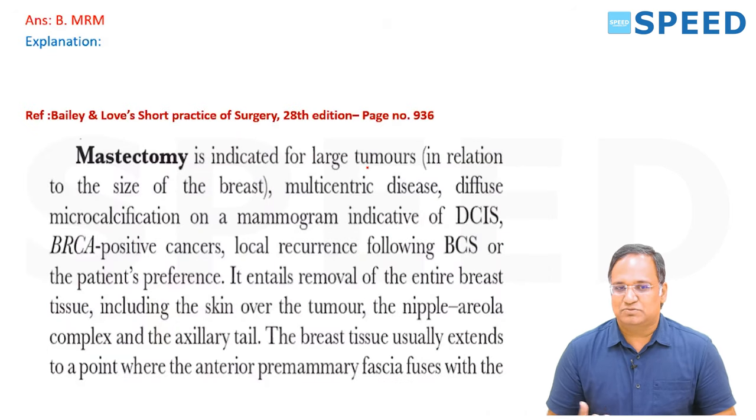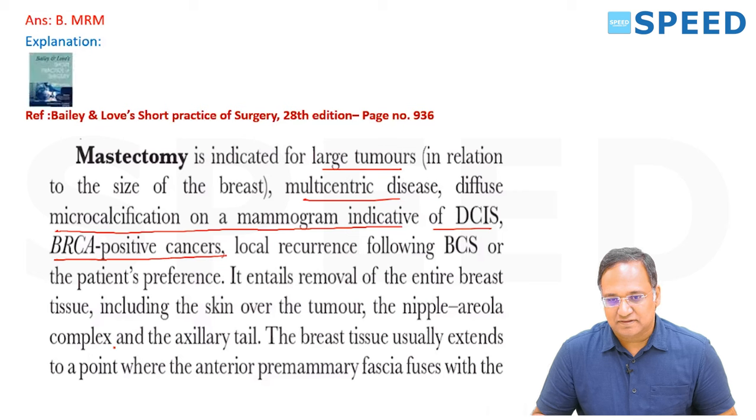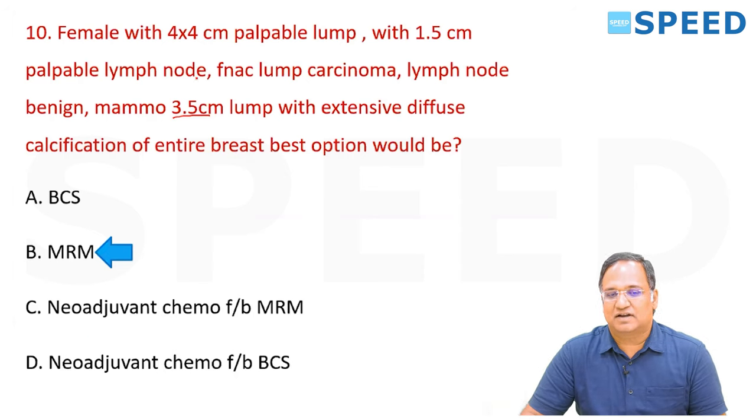There are three types of MRM. Mastectomy is indicated for large tumors in relation to breast size, multicentric disease, diffuse microcalcification on mammography, indicators from DCIS and BRCA-positive cancers, local recurrence following BCS, or patient preference. It entails removal of the entire breast tissue including skin over the tumor, nipple and areola complex, and axillary tail. This case falls under contraindication for BCS — the right answer is MRM.